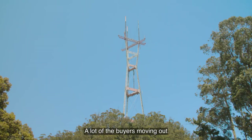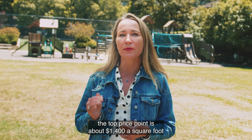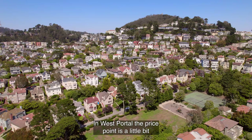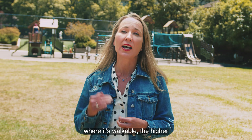A lot of buyers moving out in this direction are coming from places like Noe Valley. At the time of filming, the average price per square foot in Noe Valley is around $1,500 to $1,600 a square foot. In contrast, in St. Francis Wood the top price point is about $1,400 a square foot, and you can get something sometimes as low as $1,100 depending on how much work it needs. In West Portal, the price point is a little bit lower than St. Francis Wood — generally around $1,100, topping out around $1,300 a square foot. The closer you get to West Portal Avenue where it's walkable, the higher the price per square foot you will see.